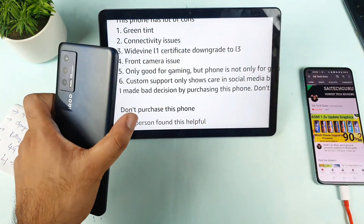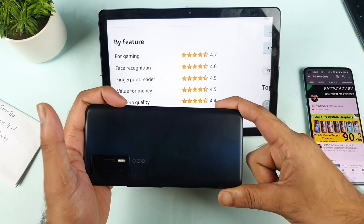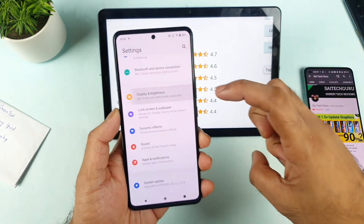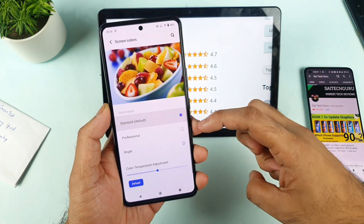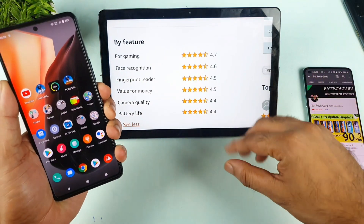Some users also reported that the display quality on the iQOO7 feels cheap when watching movies. A possible fix: go to the Display settings and change the color setting from Standard to Bright, then check if the viewing experience improves. Still, some users continue to experience display quality issues even after this adjustment.